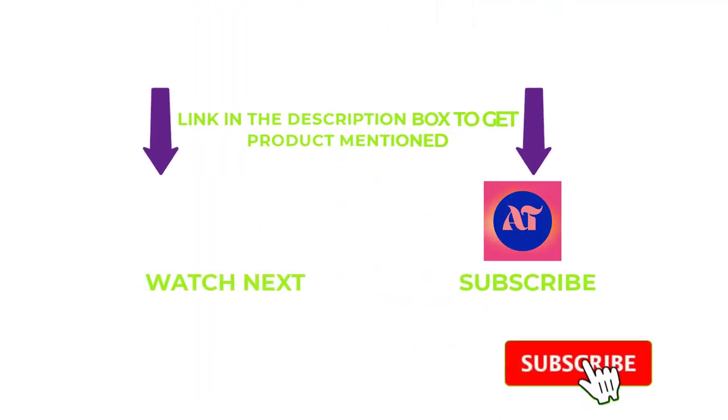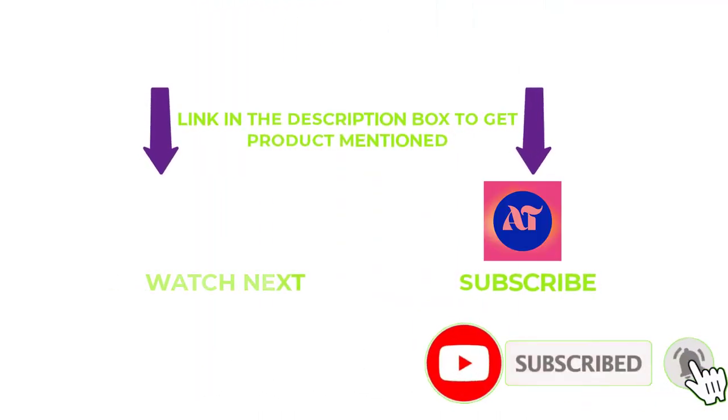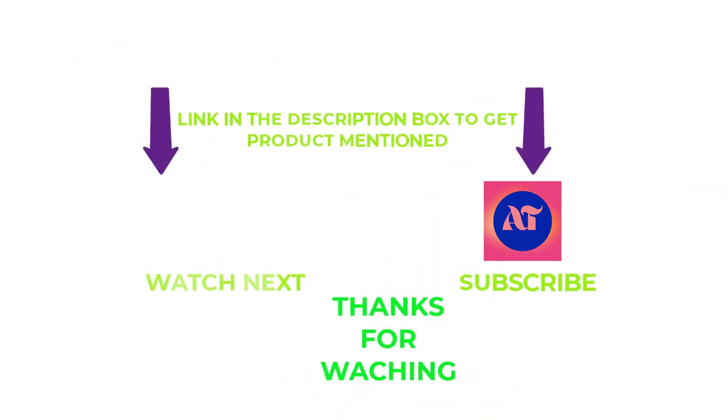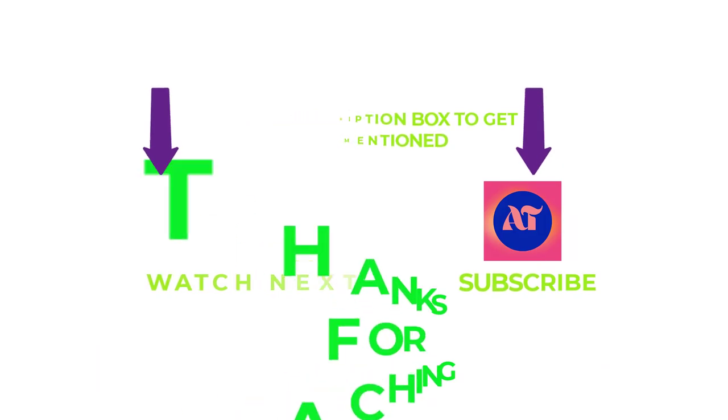That's all for my end. I make helpful videos daily, so do subscribe to my channel and hit the bell notification. If you need more information or want to know a product's original price, check out my description. For any problems, please write a comment below — I can help you anytime. Stay updated with our products. Have a great day!